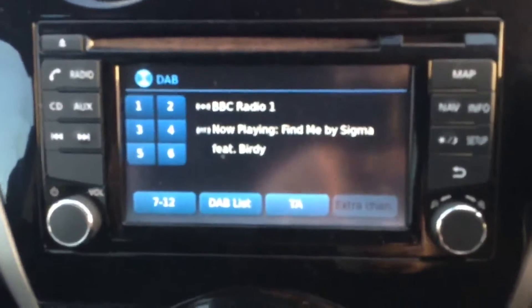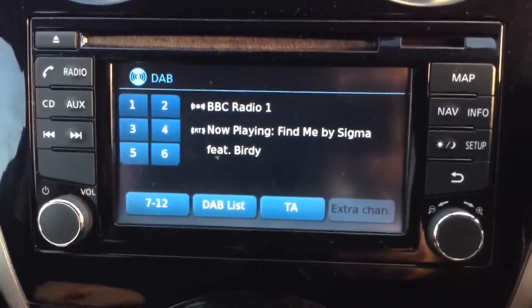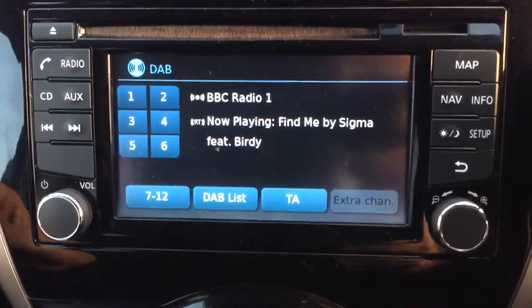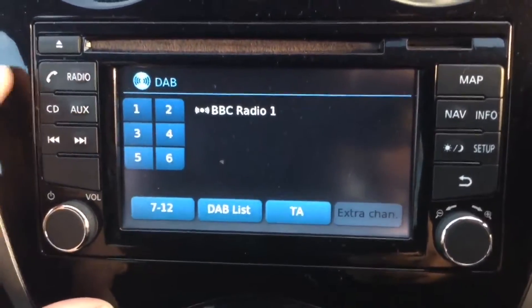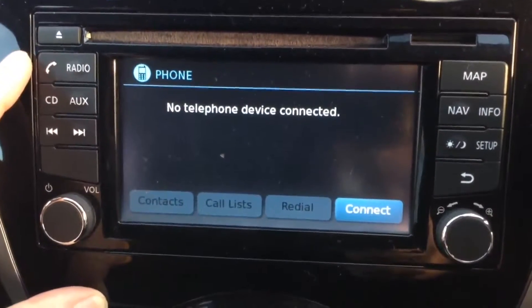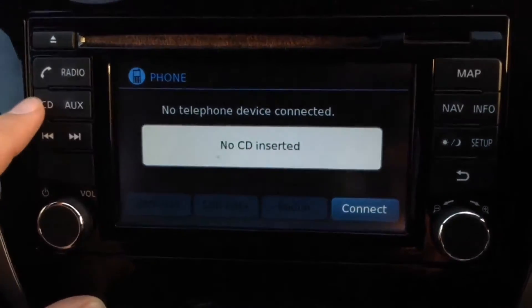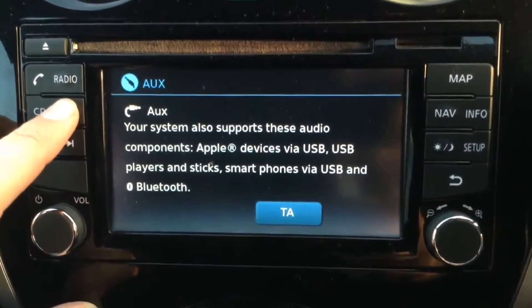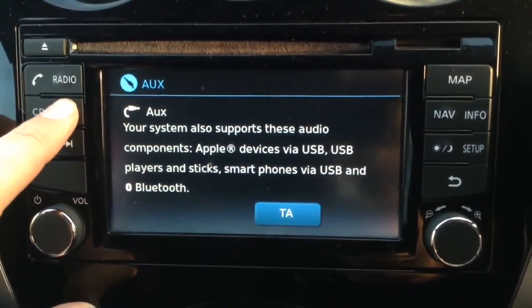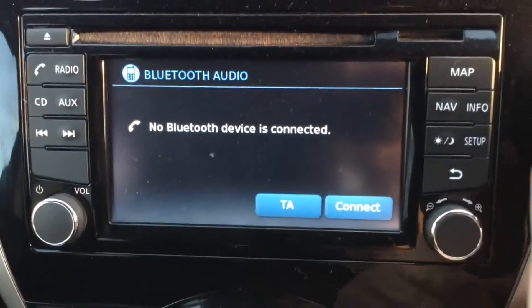Jumping inside to look at some of the interior features: the stereo system is the Nissan Connect, which gives you a large colour touch screen display. It also gives you FM, AM, and DAB digital radio. It's Bluetooth enabled so you can connect compatible mobile phones and smartphones. There's also a single CD player, an AUX function so you can plug in external media players via the USB or headphone socket, and you can also stream via your Bluetooth enabled device.